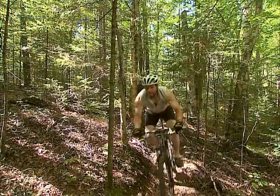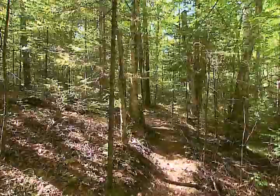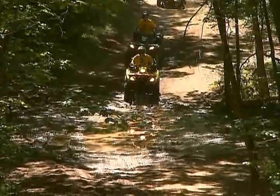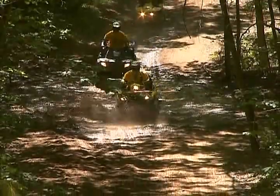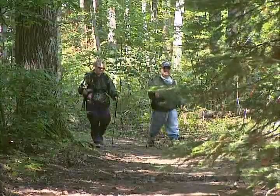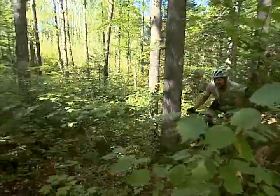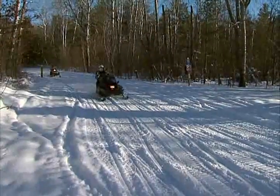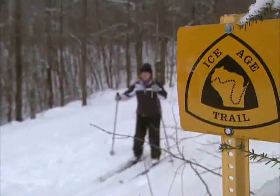Because of all of the outdoor recreational opportunities, primarily all created by glaciation, Langlade County has been branded Wisconsin's county of trails. And it's easy to see why, with all of the hiking, biking, horseback, ATV, snowmobile, snowshoeing, and cross-country skiing trails.